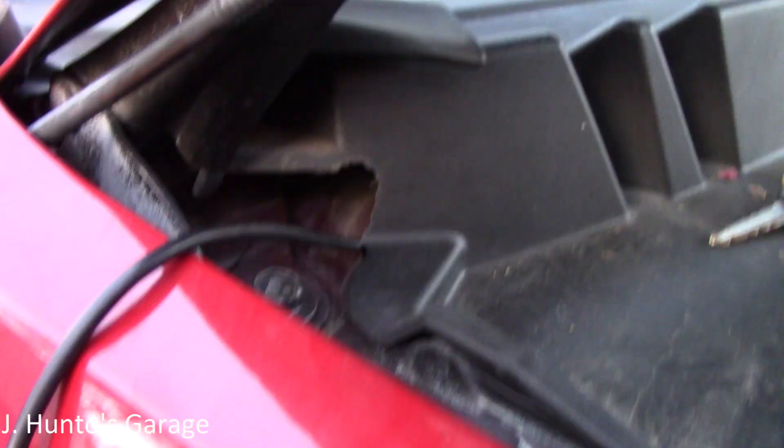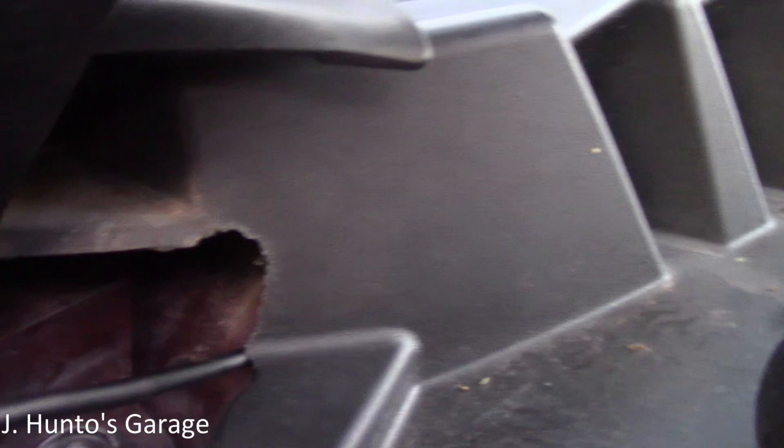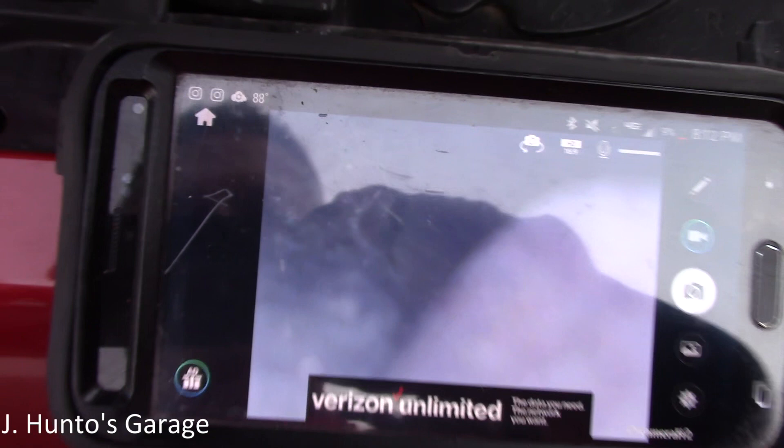Got the blower motor out. Snaked all the ductwork inside. Couldn't find anything. And then I saw these little marks — scratch marks right here. That's a mouse. Sure enough. So I got in there with a borescope, and sure enough, there's the little guy right there. It's his carcass. It's disgusting.